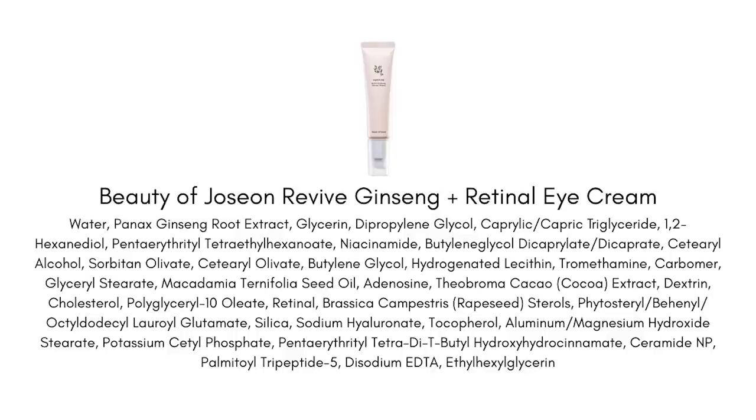Next up is the Beauty of Joseon Revive Eye Serum with Ginseng and Retinal. This is a new release from Beauty of Joseon — it was sent to me by the brand while I was in Greece, so when I came back home and unpacked it I was incredibly excited. The biggest reason is that ginseng is one of my favorite K-beauty ingredients. It does so many wonderful things for the skin — it always improves my complexion, gives me a healthy, lively, revived look, and it seems to help reduce redness. I have a lot of natural redness on my face and ginseng just naturally seems to calm and even that out.